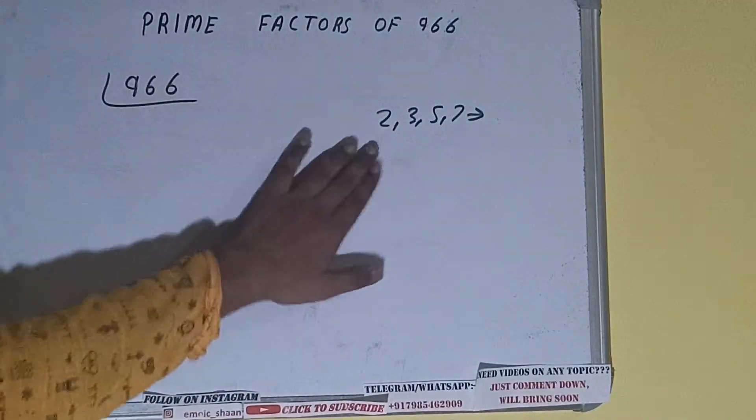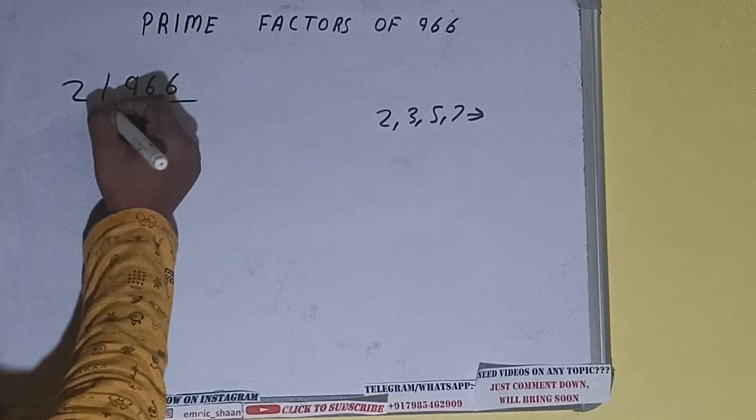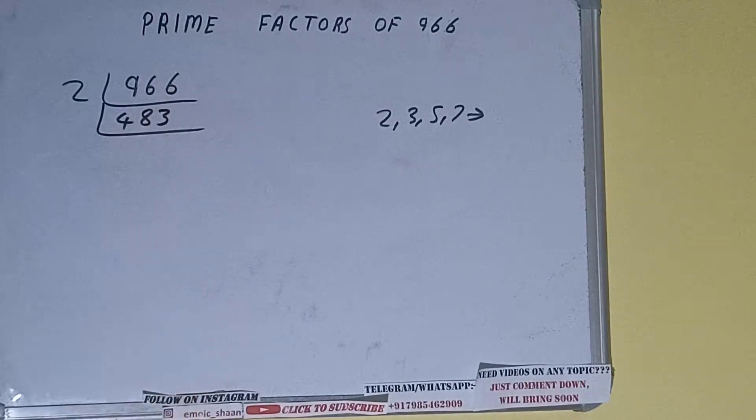We'll check with the lowest prime number we have, that is 2. Is 966 divisible by 2? Yes it is, because the number is even, and we'll be having 483.